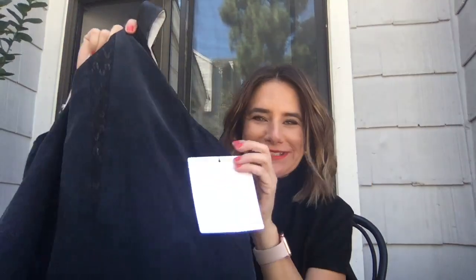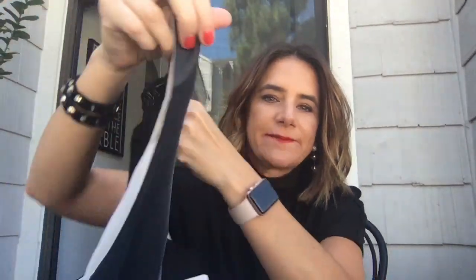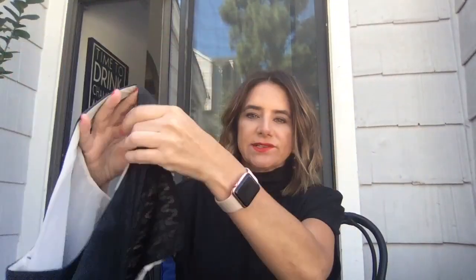Next is this Rag & Bone — surprise, surprise, this is the last Rag & Bone piece — a black silk camisole with a cool lace detail zip-up, and then it has little leather shoulder seams, and the hemline changes — it's longer in the back. It's very soft silk. Again, less than $50 for this blouse, which would be at least $200.